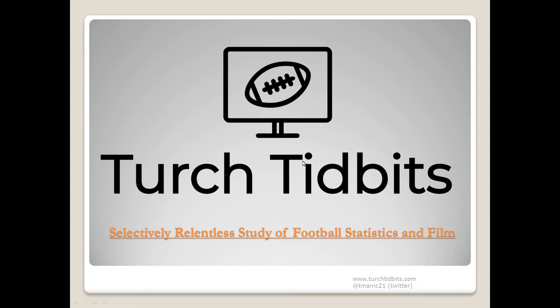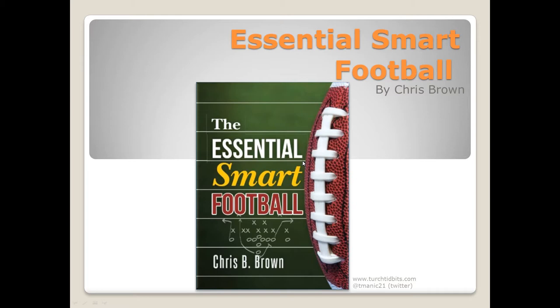Welcome back everyone. This is the second Church Tidbits book preview, still focusing on Chris Brown's 'The Essential Smart Football.' If you missed episode one, you're missing out. The series is going to take the offseason and dive into some good football texts and connect it with current film from the NFL. As always, the link to purchase this book will be in the show notes, and our work likes to find itself at the intersection of good quality statistics and relentless film study.